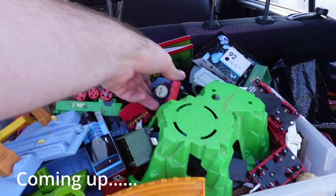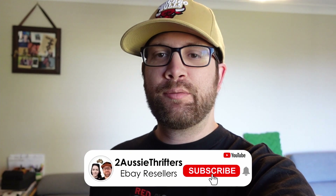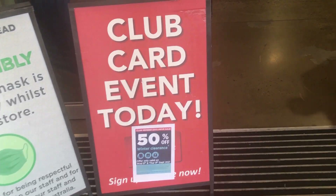Happy Friday, guys. Today would usually be going out to Savers, but we actually went there yesterday because they had 50% off winter clothing for members. So I'll show you some of the stuff we actually picked up yesterday. We got a decent haul, so we're going to list most of that today, get it all up, and then we can do some thrifting early next week.